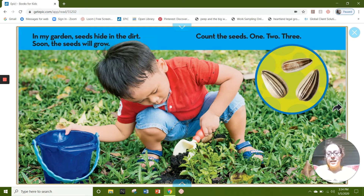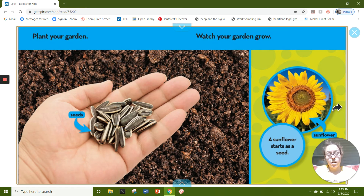In my garden, seeds hide in the dirt. Soon the seeds will grow. Count the seeds: one, two, three. Plant your garden. Watch your garden grow. A sunflower starts as a seed.